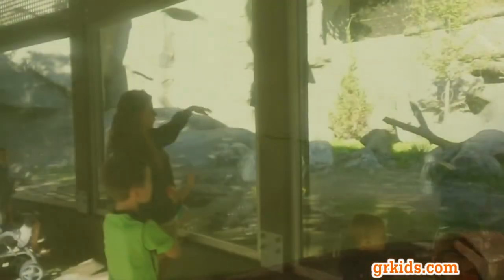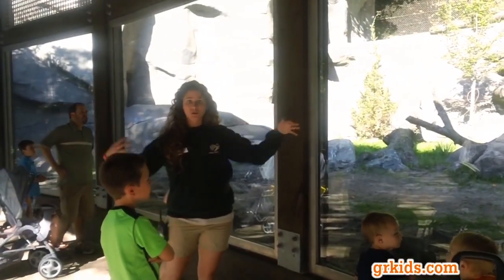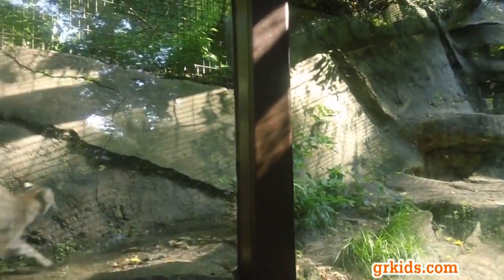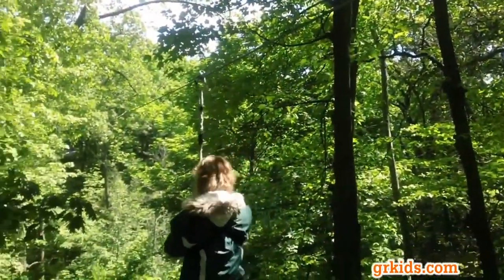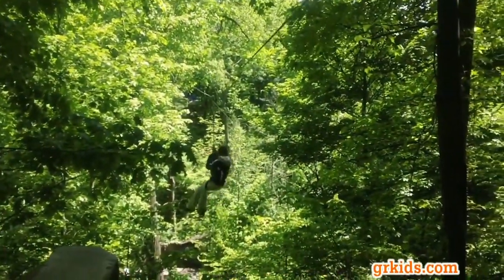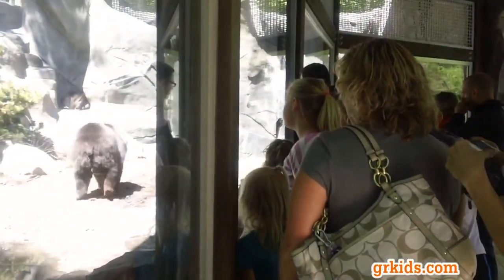There are also a lot of trees providing plenty of shade. Kids can do a little adventure course with stairs, ladders, and ropes to swing on. For older kids, there's a zipline through the trees. They also have a few playgrounds with picnic tables, and you will see some statues here and there. Kids will love this place.